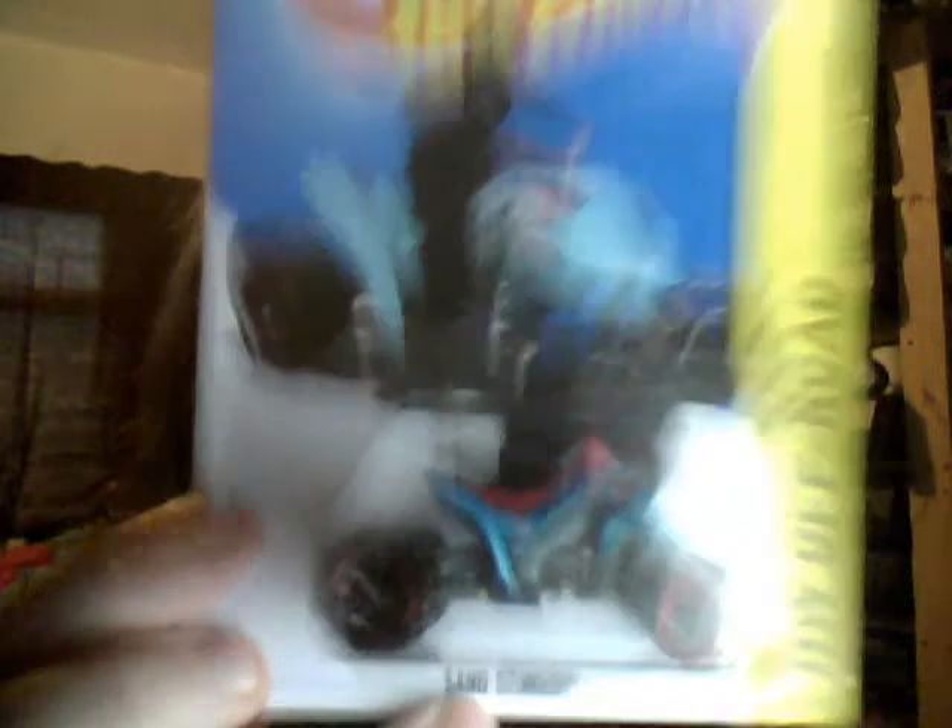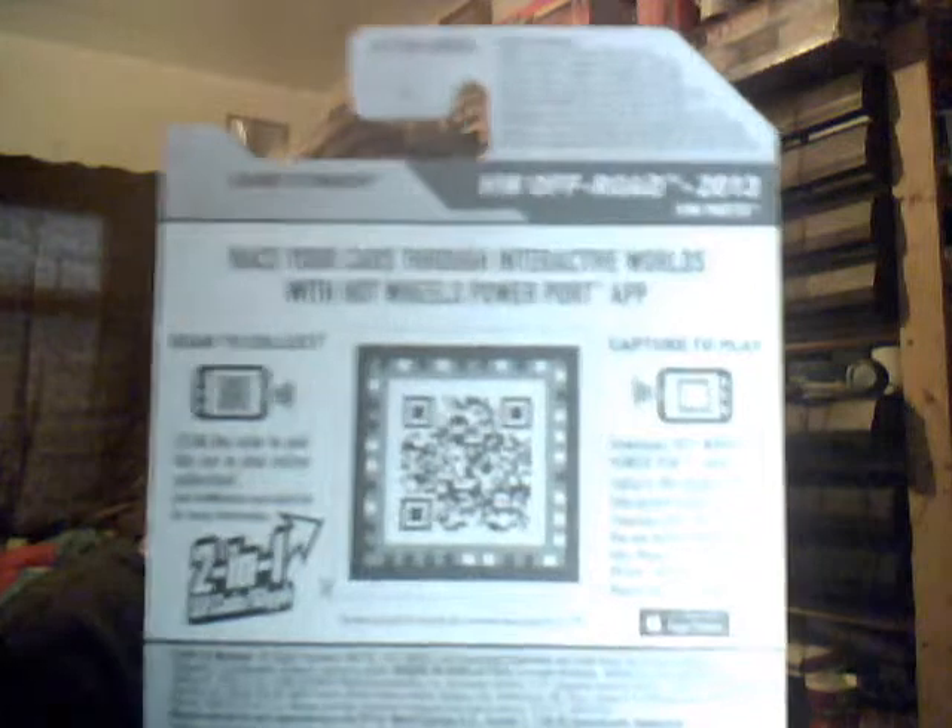They have however run out of Hot Wheels cars — I don't know, but I know they do have a lot of Matchbox — they are getting a lot of Matchbox in, which is what I've got coming up. Sand Stinger — I like my off-roading vehicles. So there you go, very nice Sand Stinger. On the back I thought it was a USA car, but apparently this is the international one.